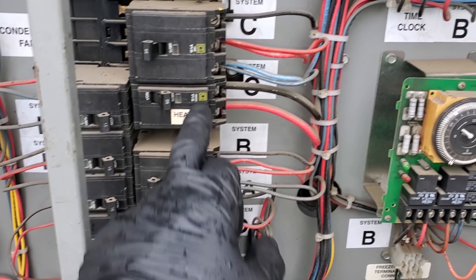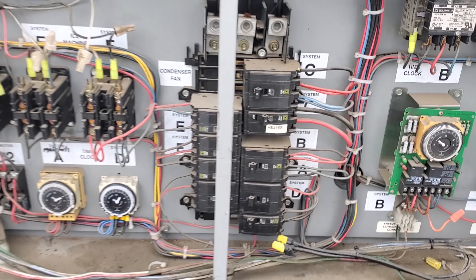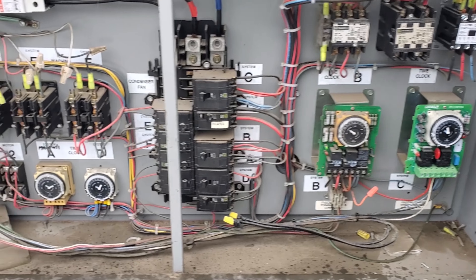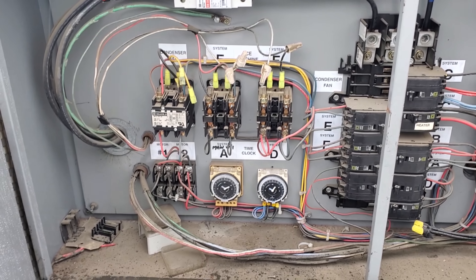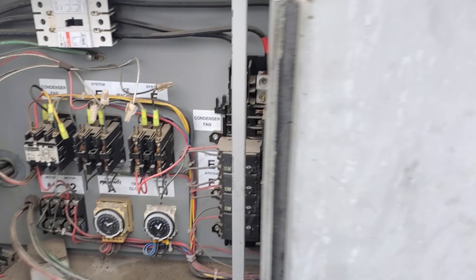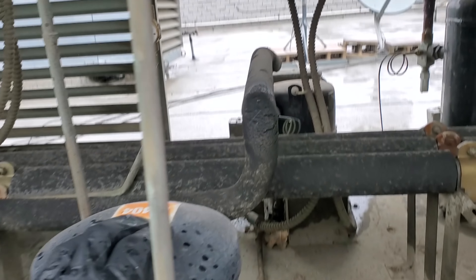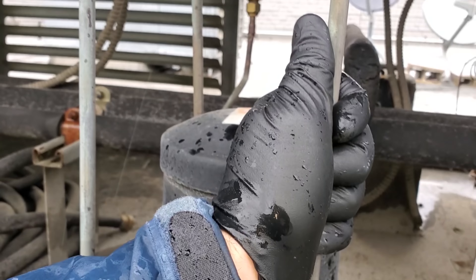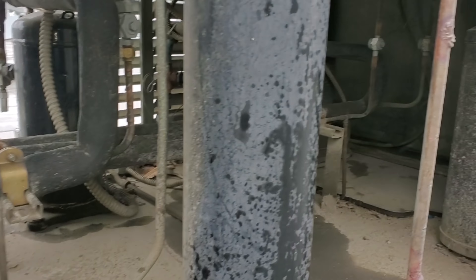I'm wondering why that breaker's off. This is the restaurant that I rewired the entire beer walk-in and took out the heaters and stuff, so that's what that is — the heater circuit. But so far everything's looking good. The other side of the rack is pretty clean. Hot discharge line, warm liquid line — this really is looking like a nuisance call.